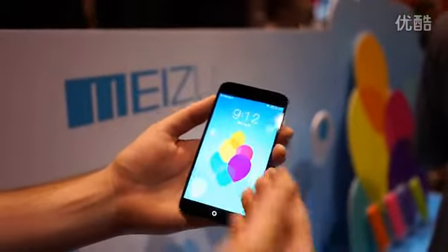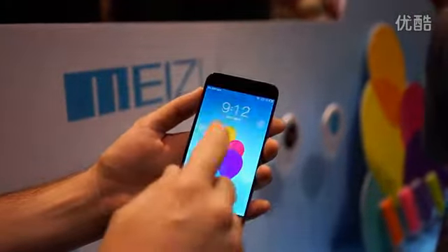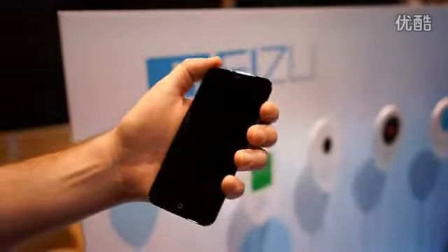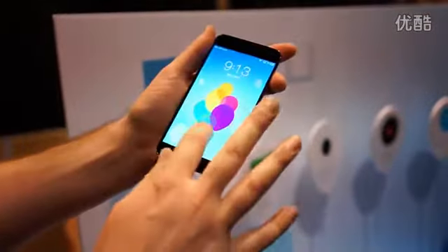The cool thing about the phone is not necessarily the specs, which are pretty nice. First thing you'll notice is a 5.1-inch 1080p screen display, and it's super, super LCD, so it looks really, really great. Nice viewing angles.